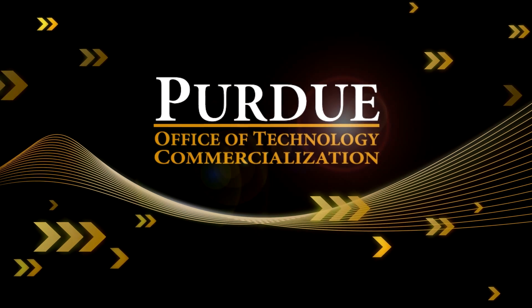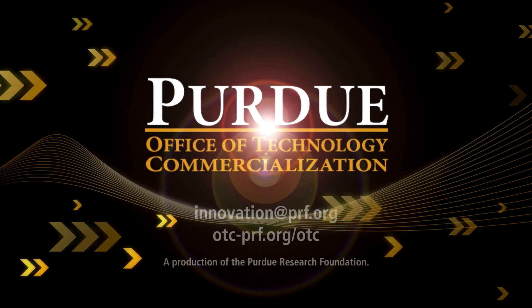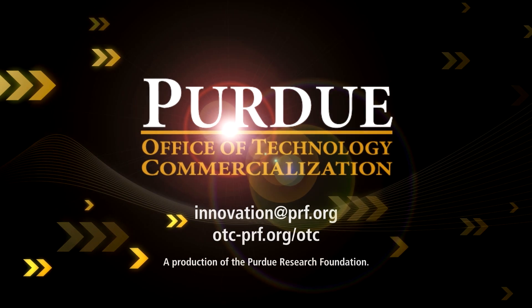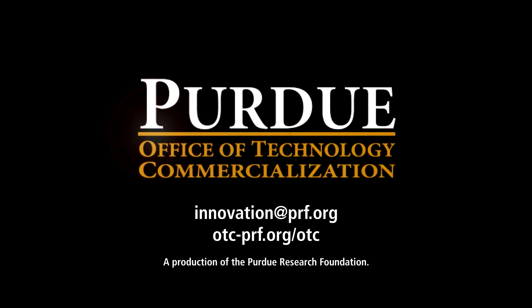To find more information on this and other Purdue technologies, email innovation@prf.org or visit otc-prf.org/otc.